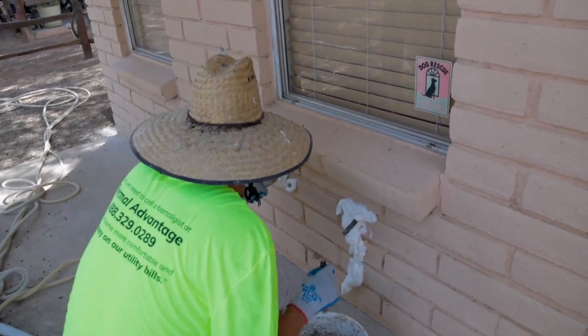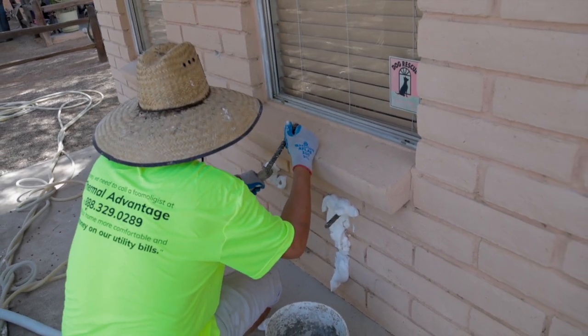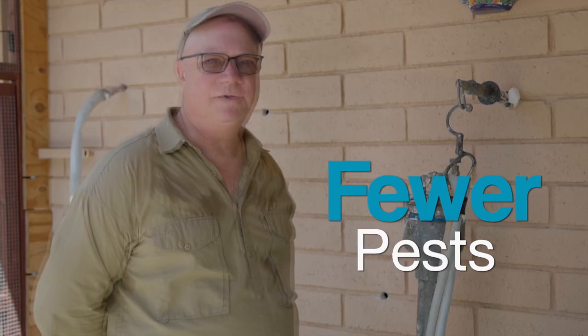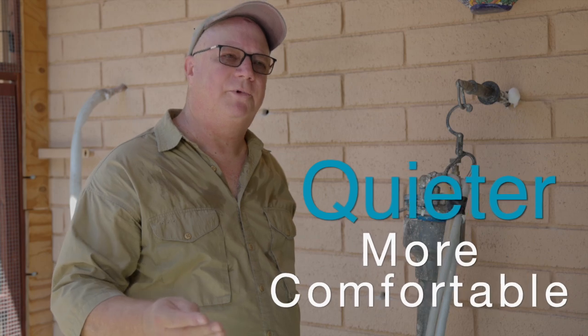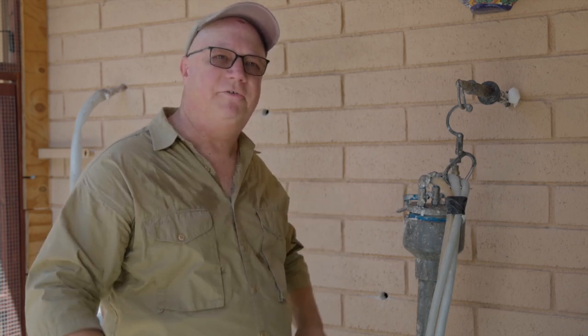Most homeowners say that their home is quieter. Some say that they have less dust because we've sealed up the wall better. In turn, they have fewer pests also, so they save money year-round. The home is quieter and more comfortable. A lot of homes have one or two rooms that are warmer or colder than the rest, and we help balance out the temperature year-round.